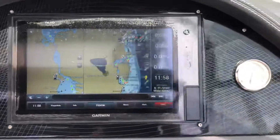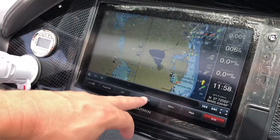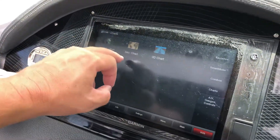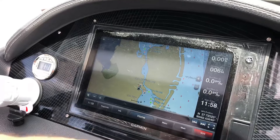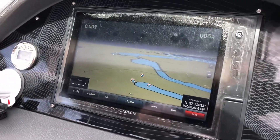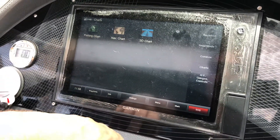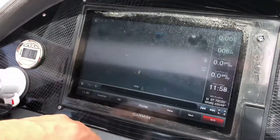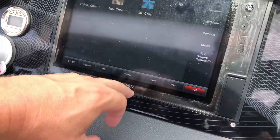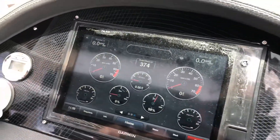There's a Garmin GPS — you can see it has a nice split screen and you can do all kinds of stuff with it: full charts, even a 3D chart. You can also control the stereo even when you have the charts up, which is handy.